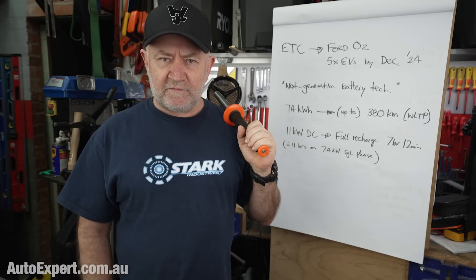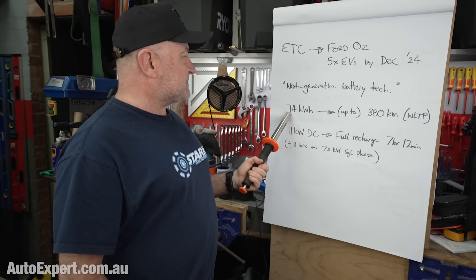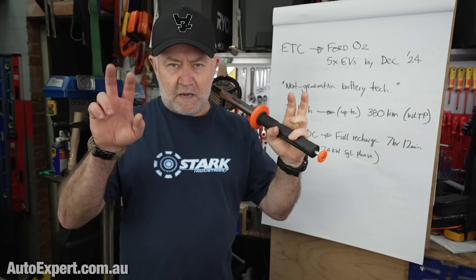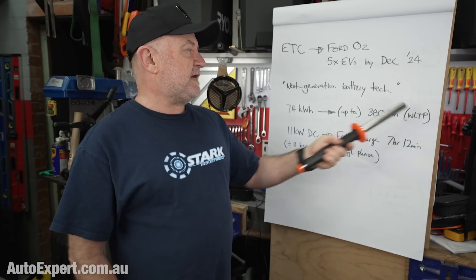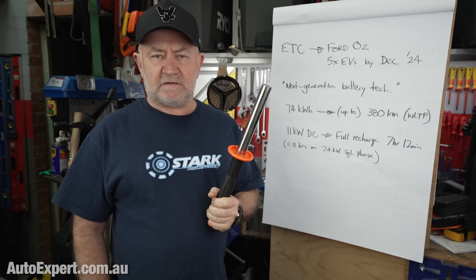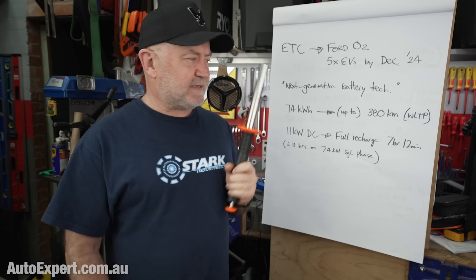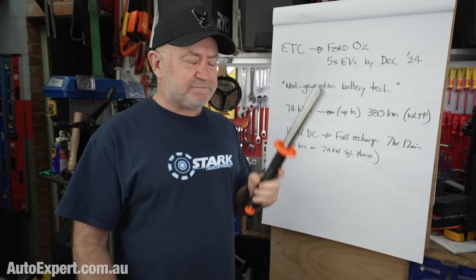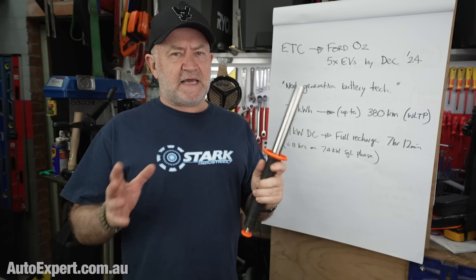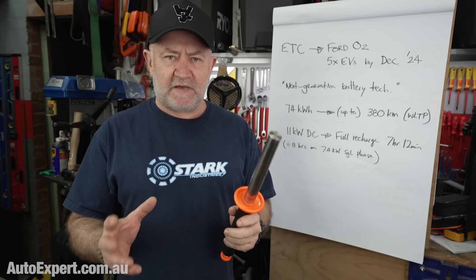What they're saying about the Transit Custom is 74 kilowatt hours of battery delivering up to 380 kilometers of range on the WLTP cycle. That's been in use since about 2017 — it's a bit better than the old NEDC one — but it's still not perfectly aligned with the real world, so you have to take that with a grain of salt and think about what that means for you if you use a van.